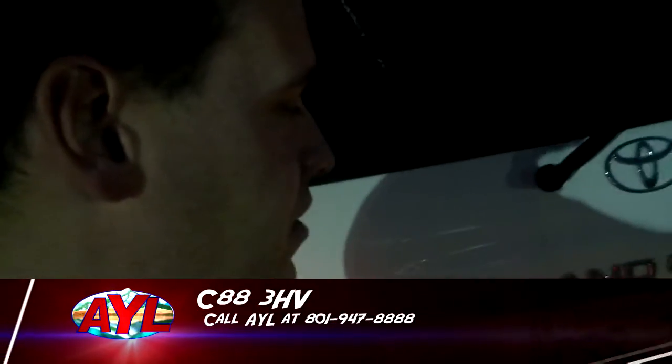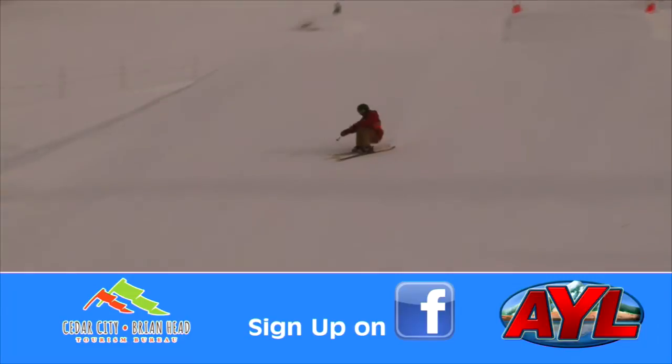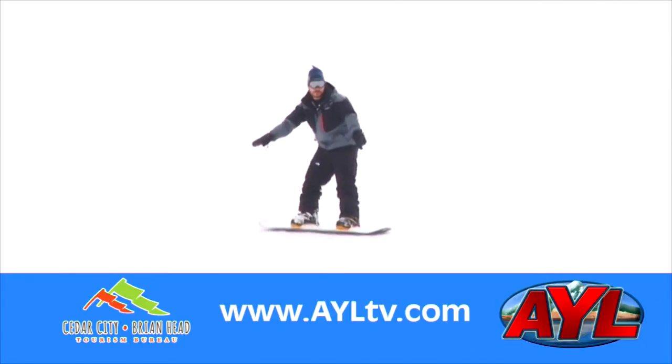Hey AYL fans, Steve Heumann here. I've got our winner for this week. We've got this Toyota Land Cruiser with their AYL sticker right there — license plate C883HV. He's actually in the car over here but doesn't know he's going to win. You're our winner — call us at 801-947-8888 to claim your prize. And for the rest of you, remember you only have 24 hours to sign up to win our Camp Chef Stove and our Brian Head Vacation on Facebook, so sign up now.